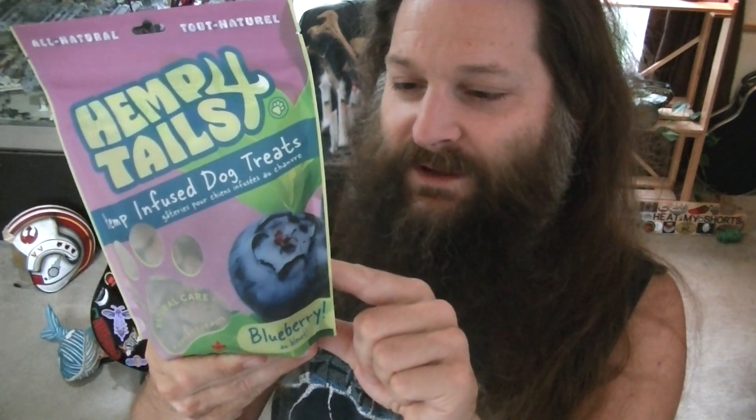Hemp-powered omega-3, omega-6, and vitamin E — made in Canada. Here are the ingredients: yellow peas, potatoes, sweet potatoes, molasses, hemp protein, hemp seed oil, preserved with mixed tocopherols — I'm not sure what that word means, I've seen it before — blueberries, canola oil, cinnamon, carrots, cranberries, and rosemary extract.